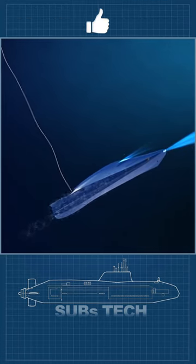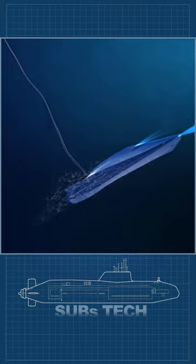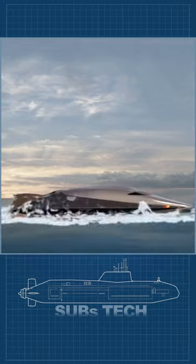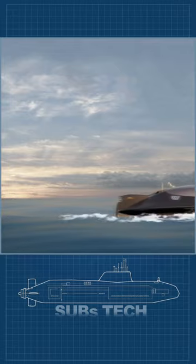Before engaging the rapid surface mode, a long-range fiber-optic wired thermal camera with buoy will probe the water surface and surroundings to ensure safe ascent and surveillance.